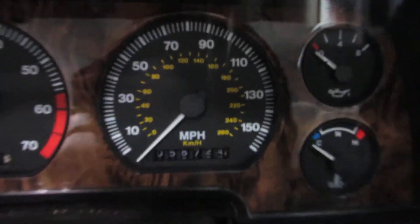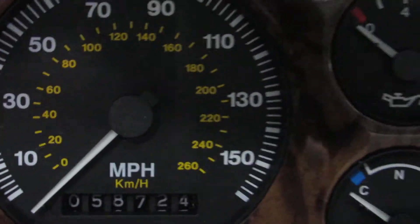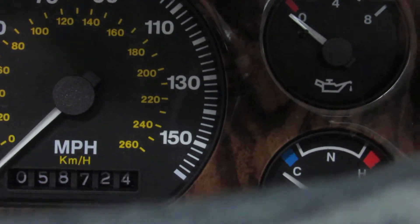58,000 miles. It's hard to see — there we go, 58,724.